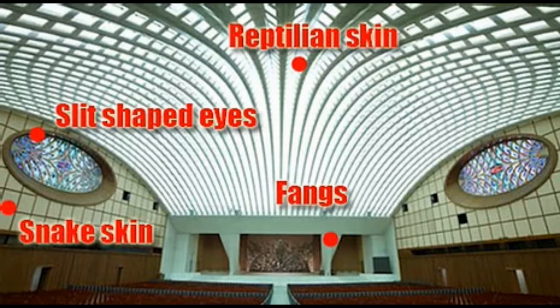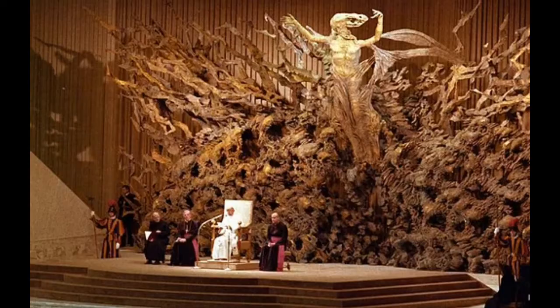The Pope is seated in the very mouth of the serpent, in between the two fangs and in front of the reptilian Jesus statue. From where the Pope is seated, he sees a giant serpent encasing the entire audience. Given what the Bible says about the serpent in the Garden of Eden, you would think the Vatican would have been aware of the structure's appearance.